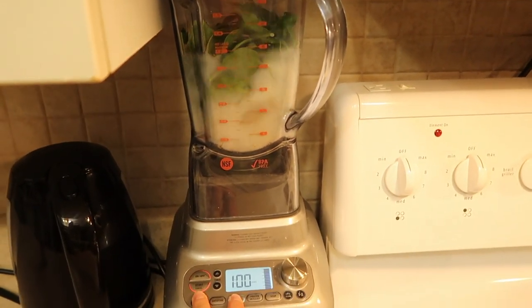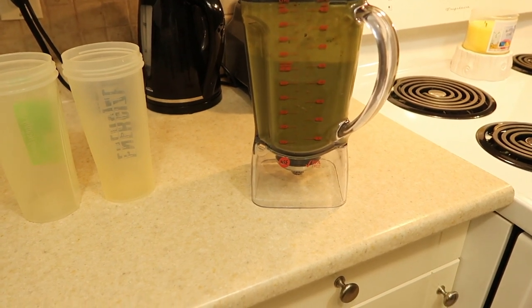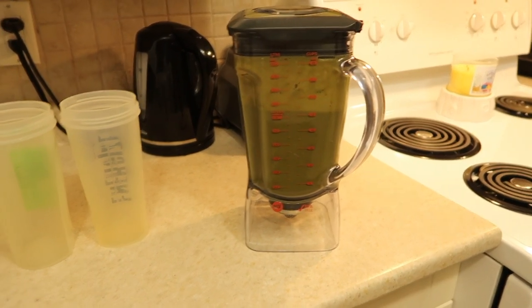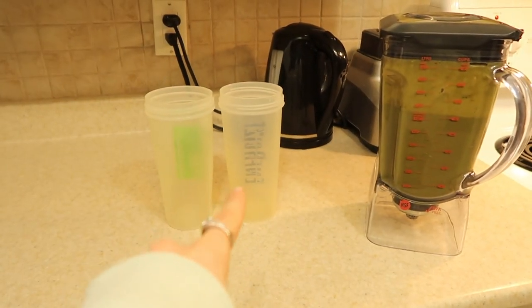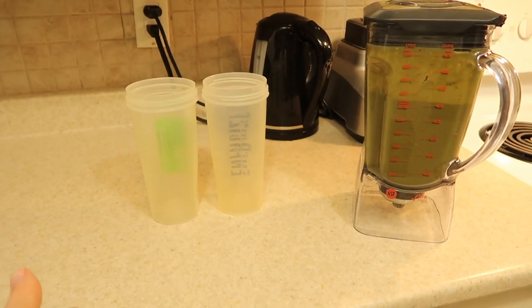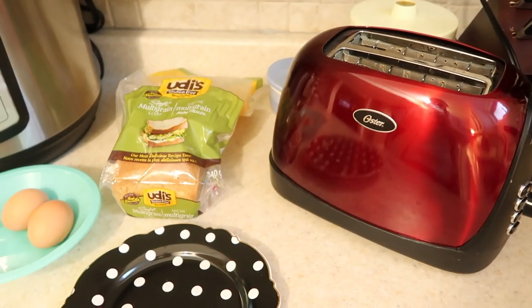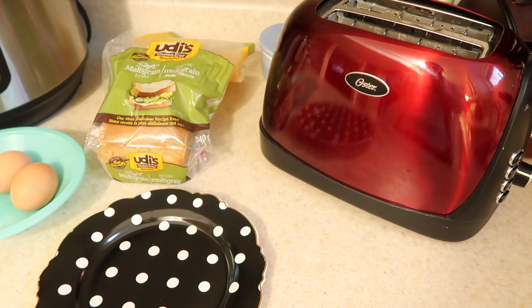One minute later — blended together, that makes just over two and a half cups per smoothie. I fill each of these: one I'll have with my breakfast, and one I'll have later as a snack or with my lunch.